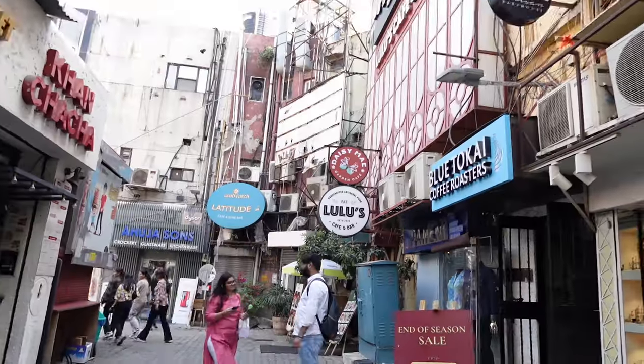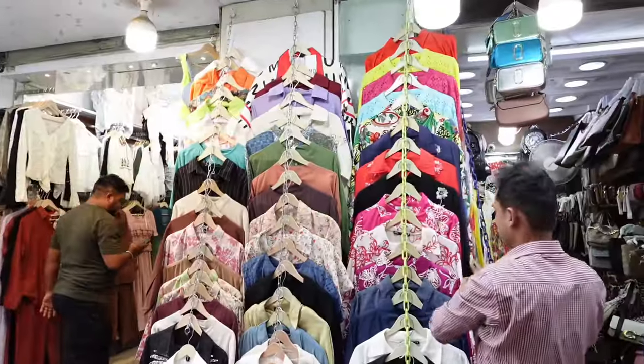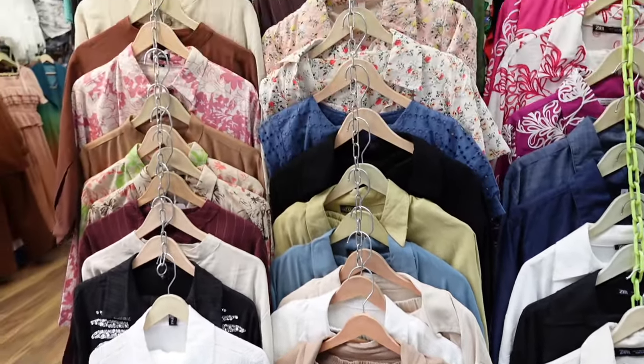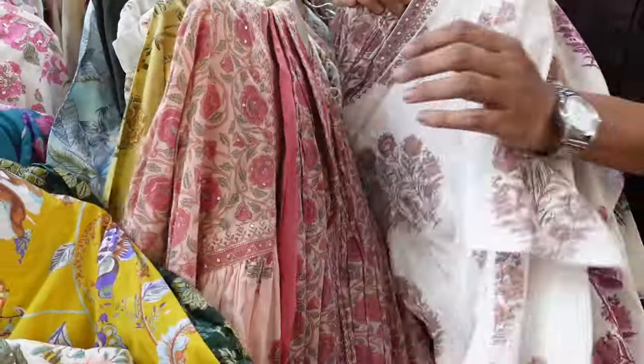If you're visiting Khan Market, definitely check out Sly Granny. Now we're off to do some shopping! If you're looking for high-quality ethnic wear, you're going to fall in love with the collection in Khan Market because there is just so much to choose from.